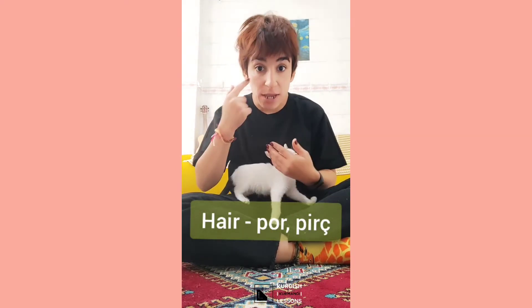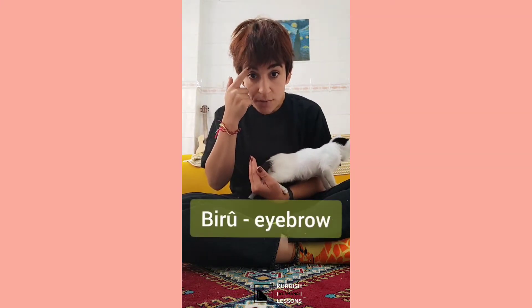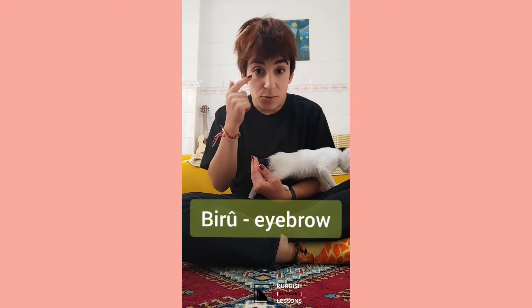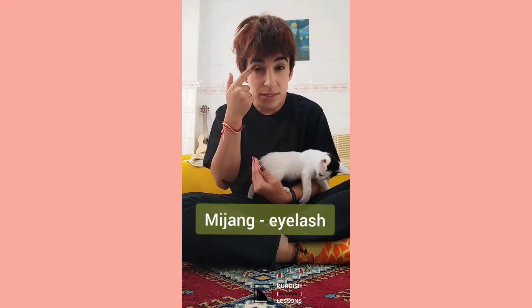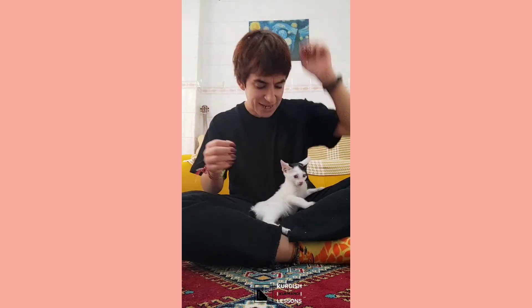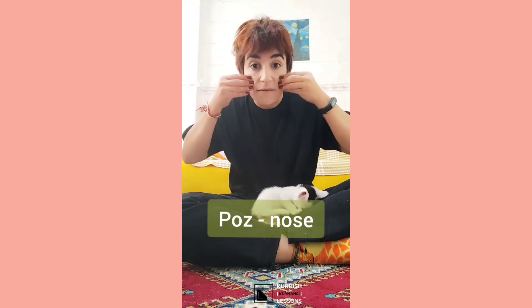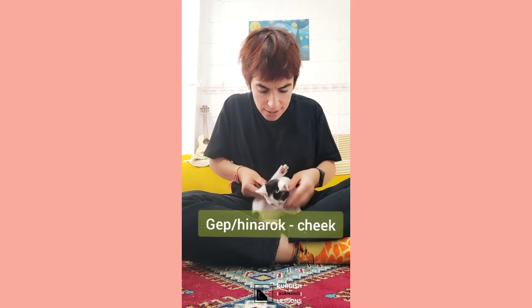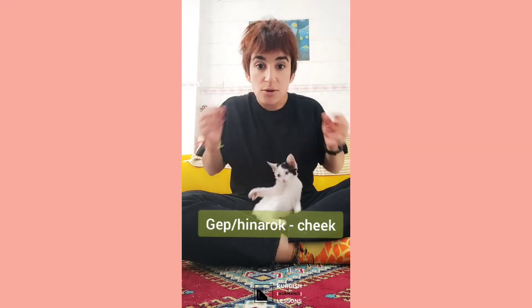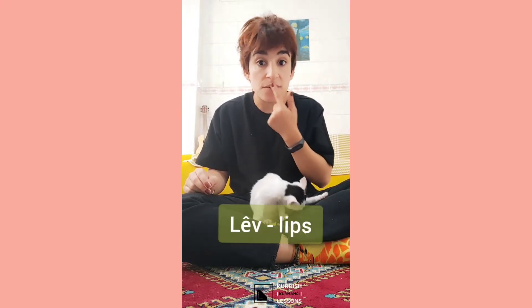We have 'çav' - 'çav' means eyes. And we have 'birû' - 'birû' is eyebrow. And we have 'young' - I don't know how to call this in English but this is 'young'. We have 'poz' - 'poz' means nose. And we have this one - 'devê pê şûn' - okay.